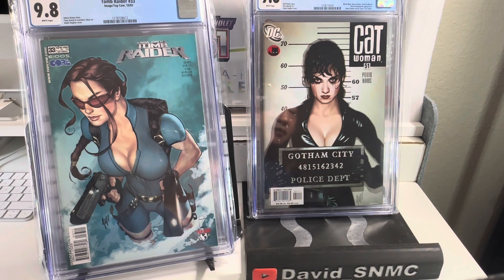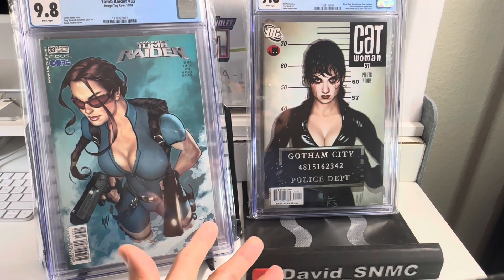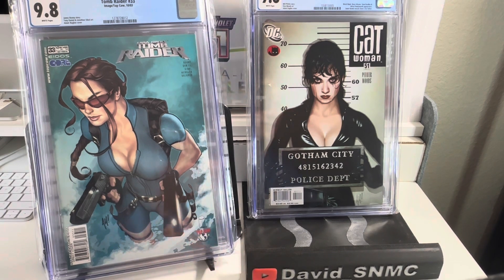This one has been going up and down, but the last raw copy sold for $200, and the 9.8 sold for $350. Yeah, so iconic — must have, you figure it out.